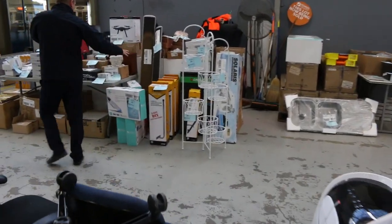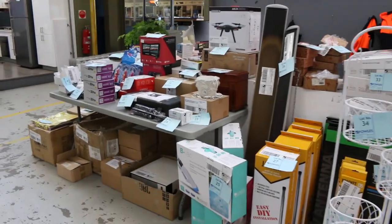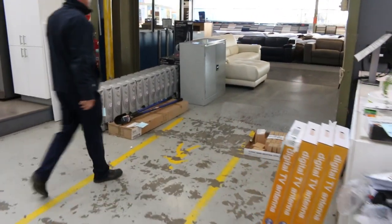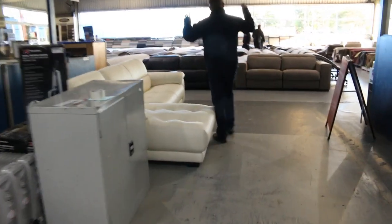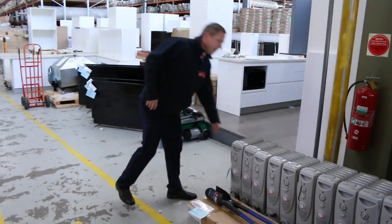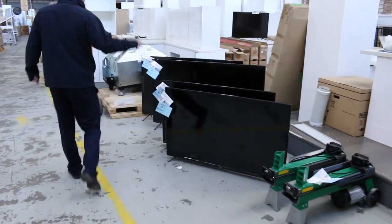Over here we've got heaps and heaps of beautiful unreserved bits and pieces. They've sent another drone in — I can see that there. All kinds of bits and pieces, kids' toys. They've sent loads of furniture in as well just out here. I can see we've got heaps of different couches — a heap over in the corner over there. Plenty of beautiful lounge suites there.